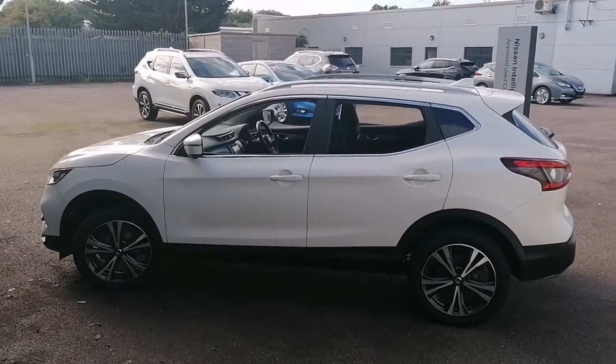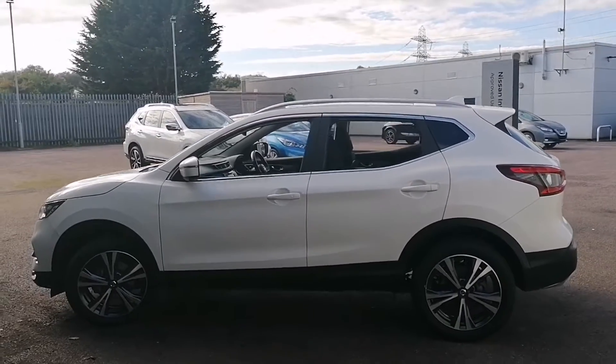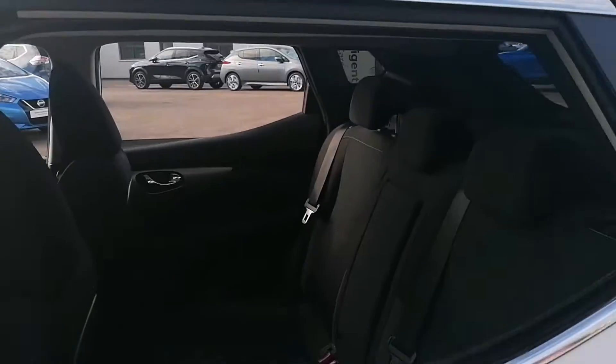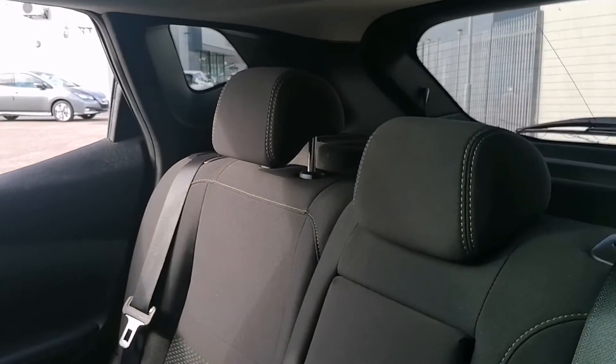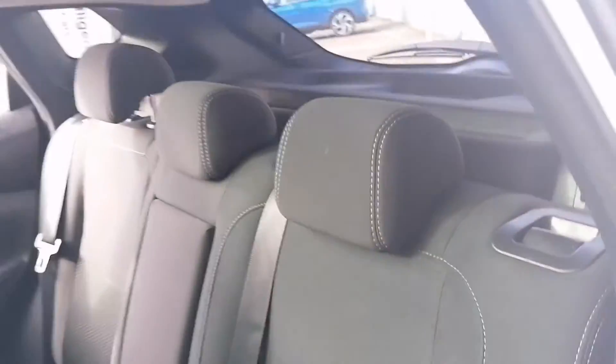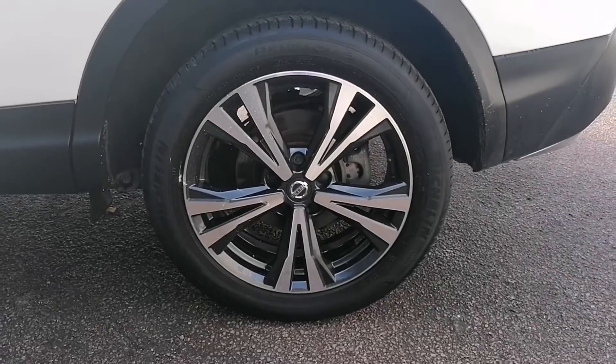As you can see, the overall condition of the car is indeed very good for age and mileage. We'll now take a look inside the rear of the car. This one being an N-Connector does receive the black and grey cloth interior as well as the diamond cut alloy wheels.